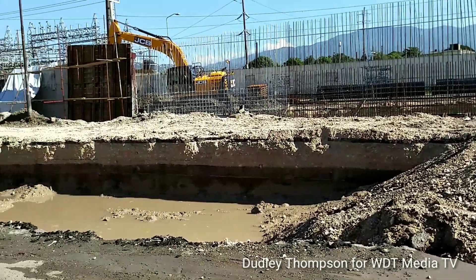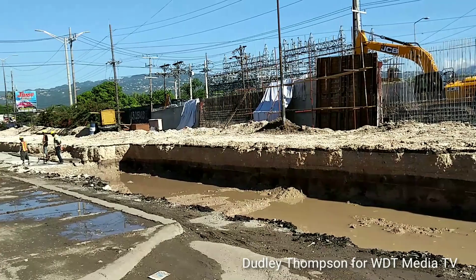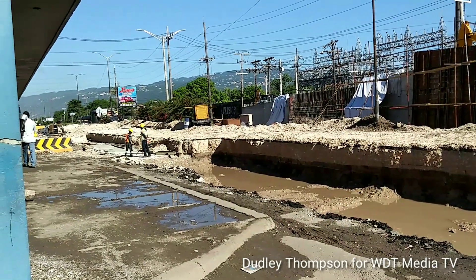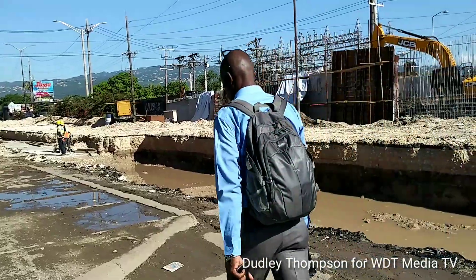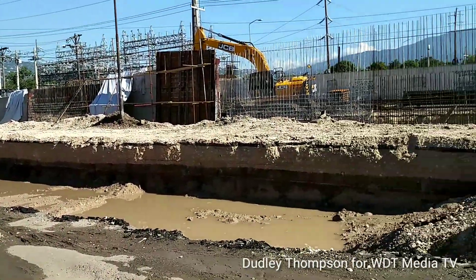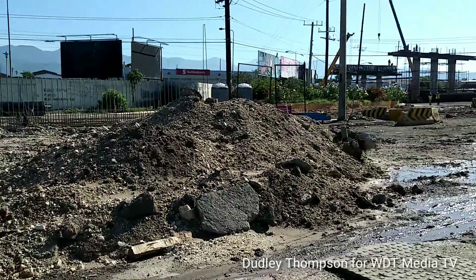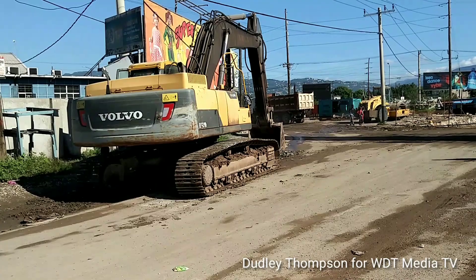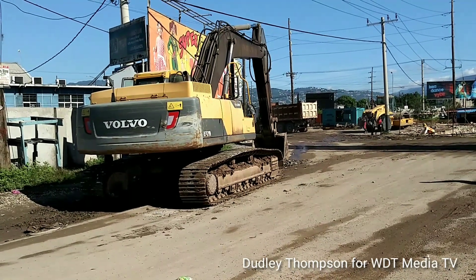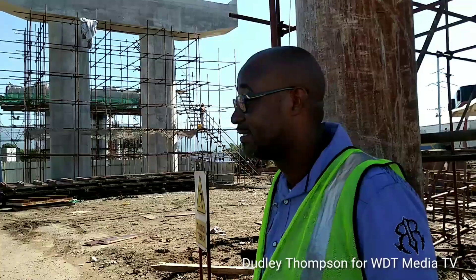This is Spanish Town Road, where the steel framing and foundation work is still taking place. Right here they're going to install another stormwater drain, and I'm hoping again, as said earlier, they don't burst any more pipes.